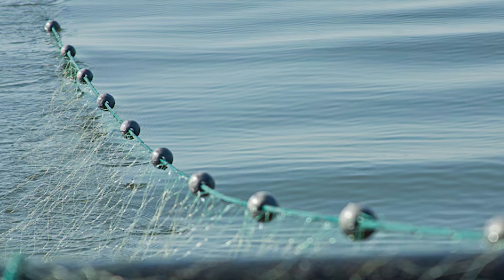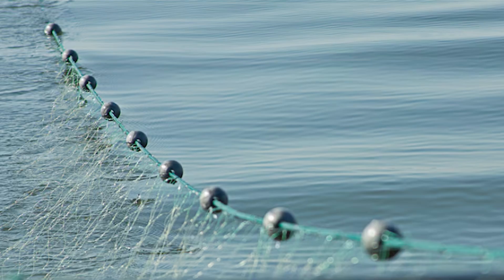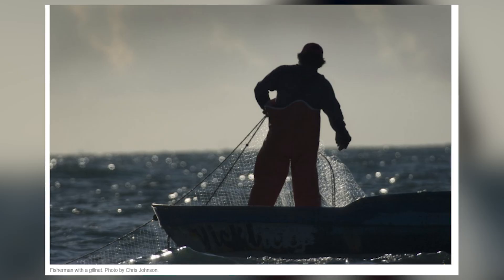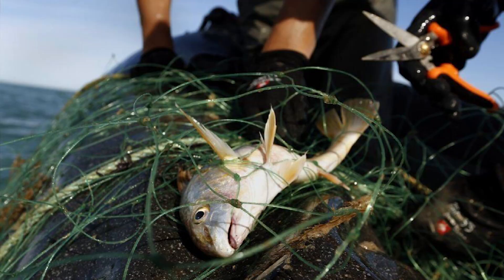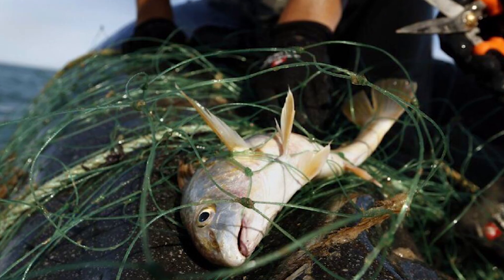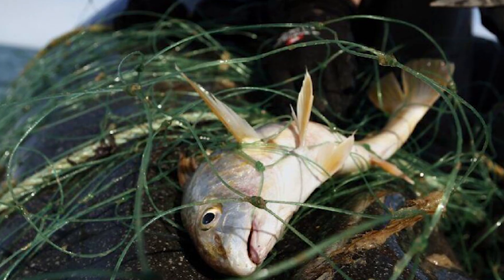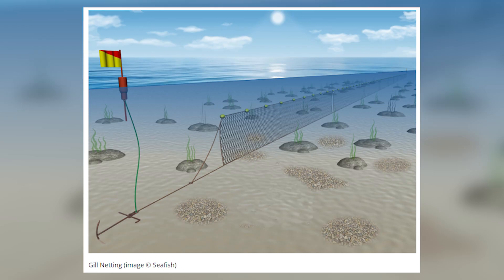Coastal gill nets are set near the surface or just below. They're inexpensive, easy to use, and vital to small-scale fishers who provide nearly half of the world's seafood. These nets sustain coastal communities with food, income, and livelihoods. Gill nets work by trapping fish around their gills — a fish's head slips through the mesh but its body can't, and when it tries to back out, its gills catch and it becomes trapped. Stationary gill nets are often anchored to the seabed or poles, targeting bottom-dwelling species near the shore, and fishers can leave them fishing unattended while they work elsewhere.